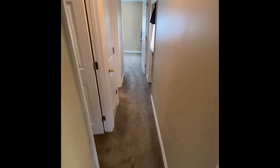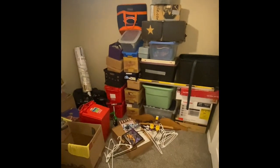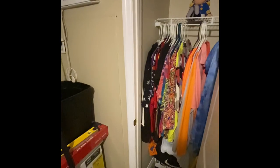Heading down to the first bedroom on the left side — this is kind of a transitional room as the owner is getting ready to move, so all these items will be removed. But there's another separate AC unit and a full-length, good-sized closet.